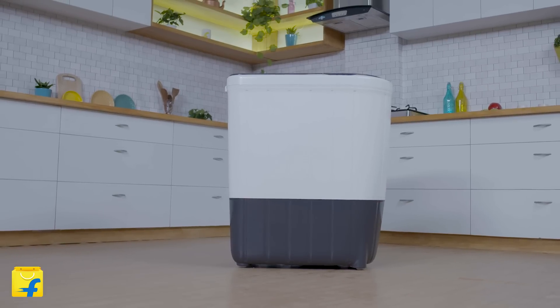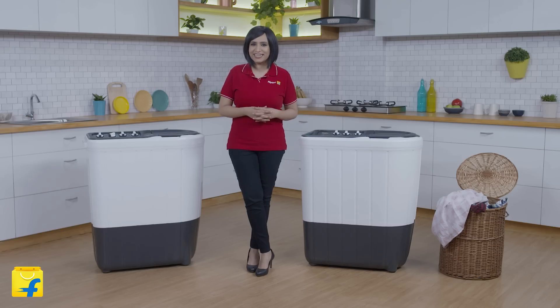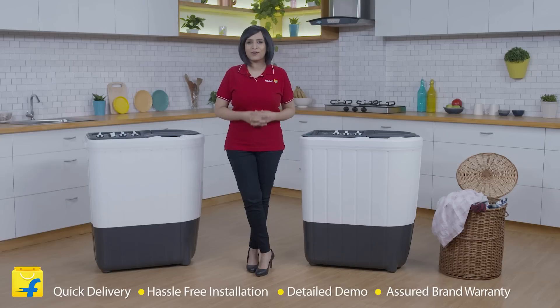Whirlpool's Superb Atom washing machine is equipped to be your everyday partner in no time. Are you still thinking? Come join the Flipkart family. We offer quick delivery, hassle-free installation, a detailed demo for all products, and a short brand warranty.